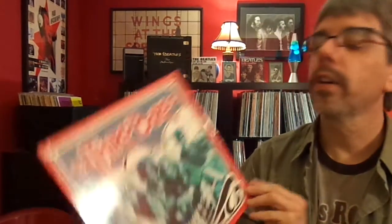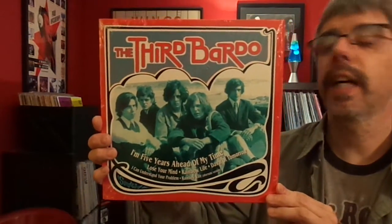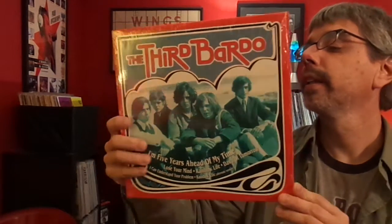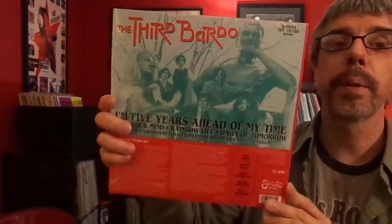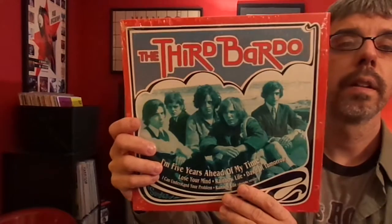The Third Bardo, Five Years Ahead of Our Time. Great garage rock here. Really cool thing to have. Sundays put it out, I think. And a couple of Record Store Days ago — two, three years ago.